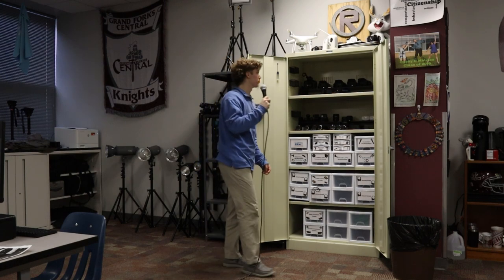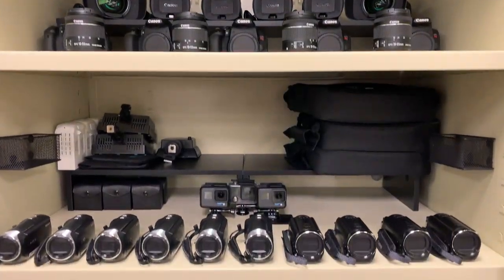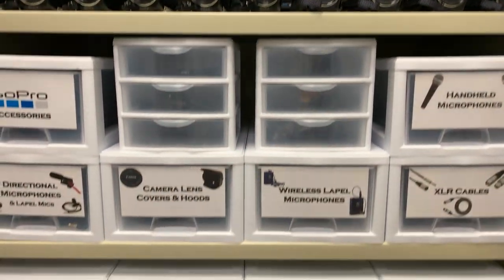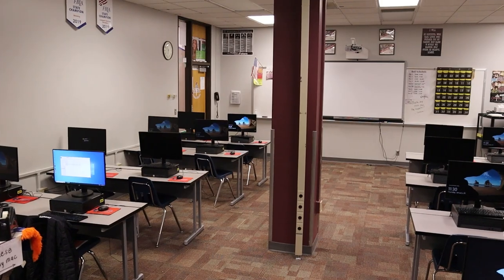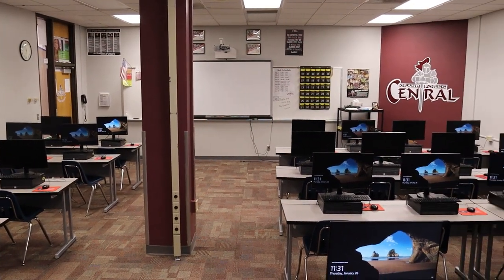We have the video productions room with everything you need to film: cameras, lenses, microphones, tripods, lighting — everything you need is here. And we have mini computers for you to edit and upload your videos.